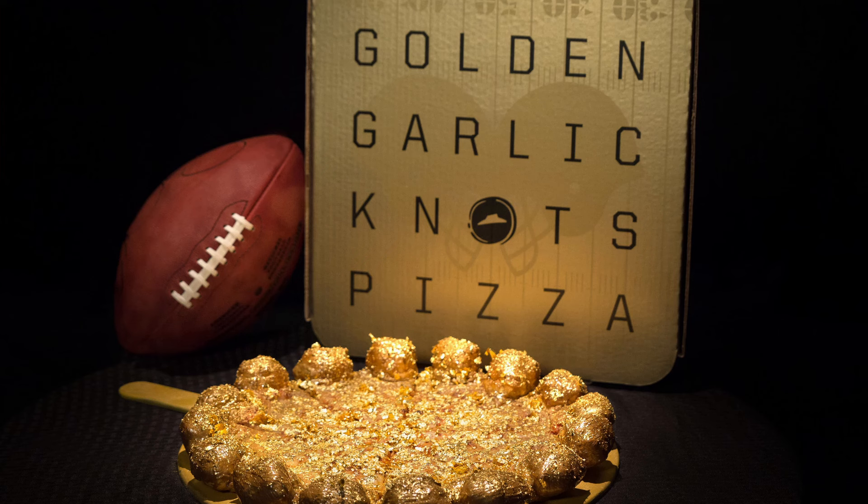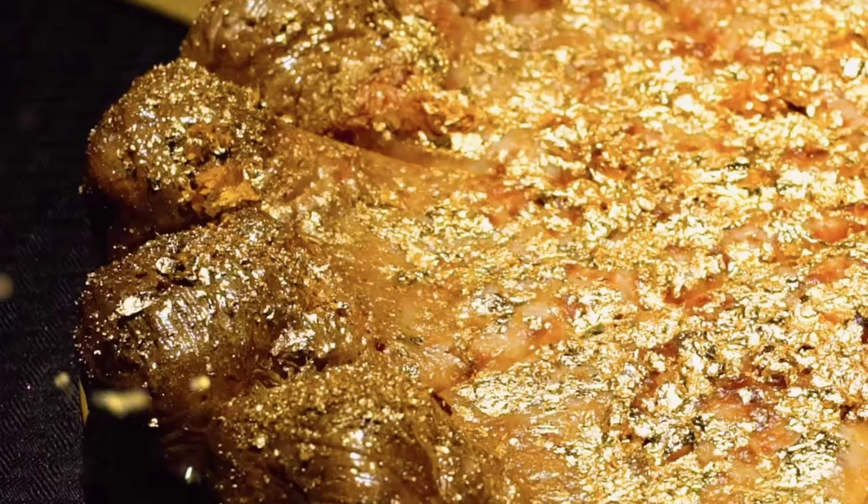We're going to have the whole periodic table by the time I'm done. This is the Golden Garlic Knot Pizza. This was done as a Super Bowl promotion and was limited to only 50 people — and for good reason, too. This is literally 24 karat gold, and that stuff is put on thick.